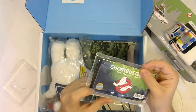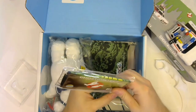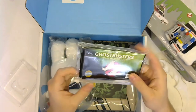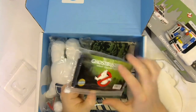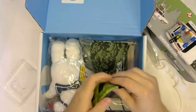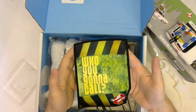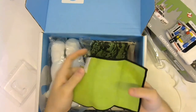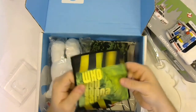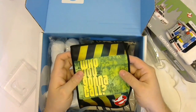Next we have a Nerd Block exclusive screen cleaning cloth, which is also Ghostbusters themed. It looks like it's based on the new movie — there's some shadowing on the Ghostbusters logo. It's a standard microfiber cleaning cloth with 'Who You Gonna Call' printed on the back, and the other side is Slimer green. Not bad — I wear glasses so that'll come in handy.